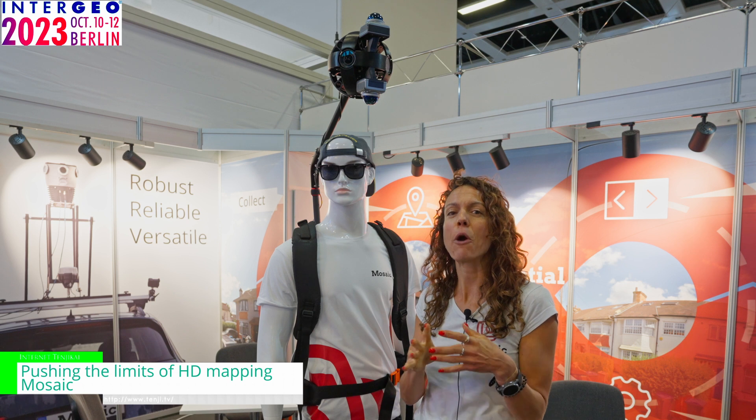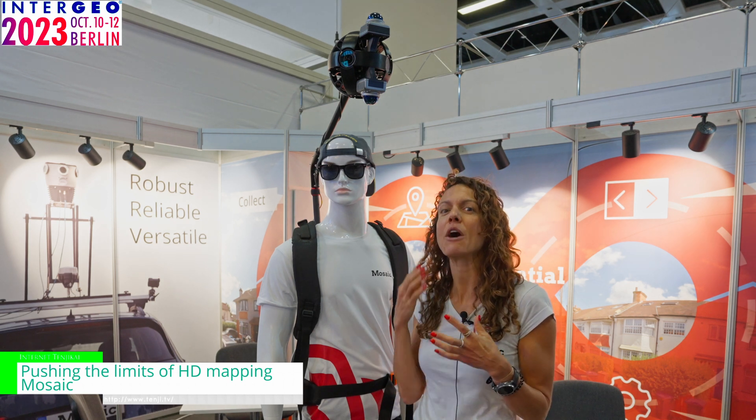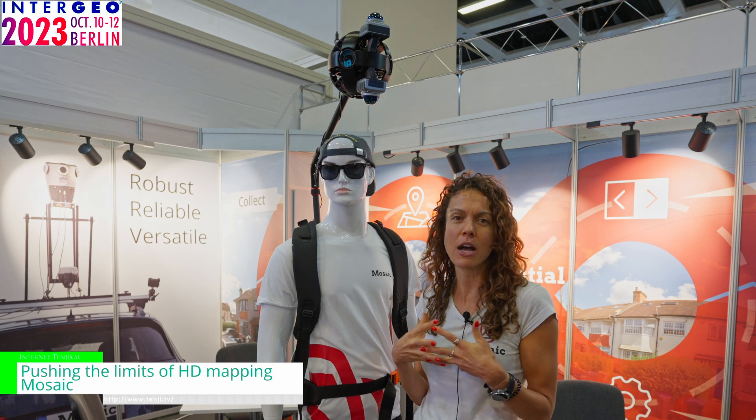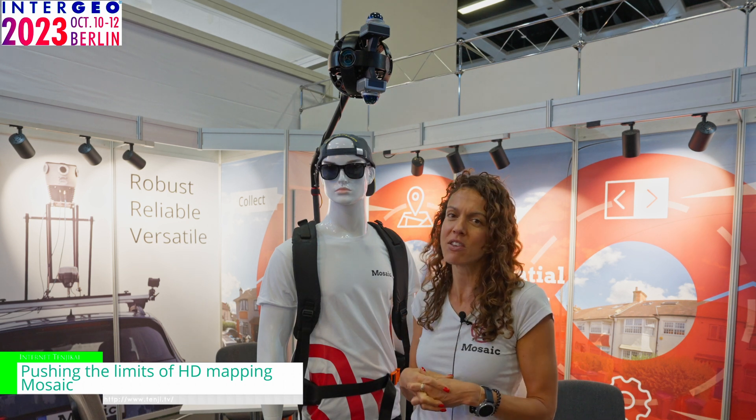We have our first outputs, which is a colorized point cloud from this backpack camera, and we will be starting to bring this to market in the coming months.